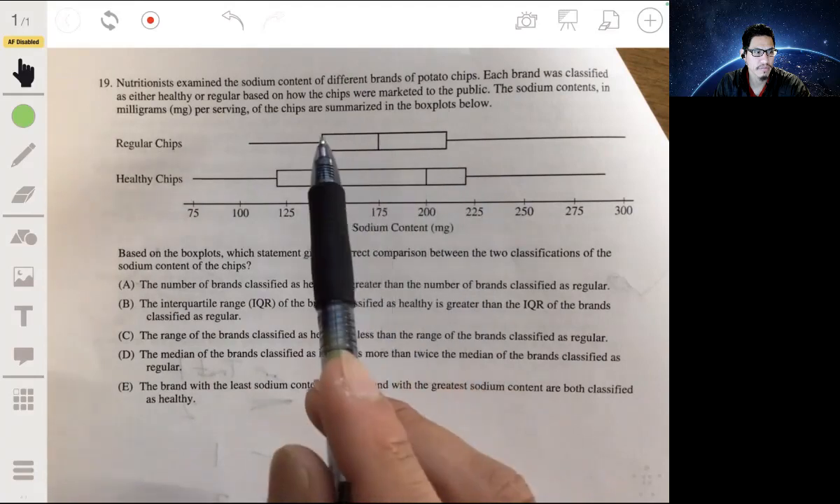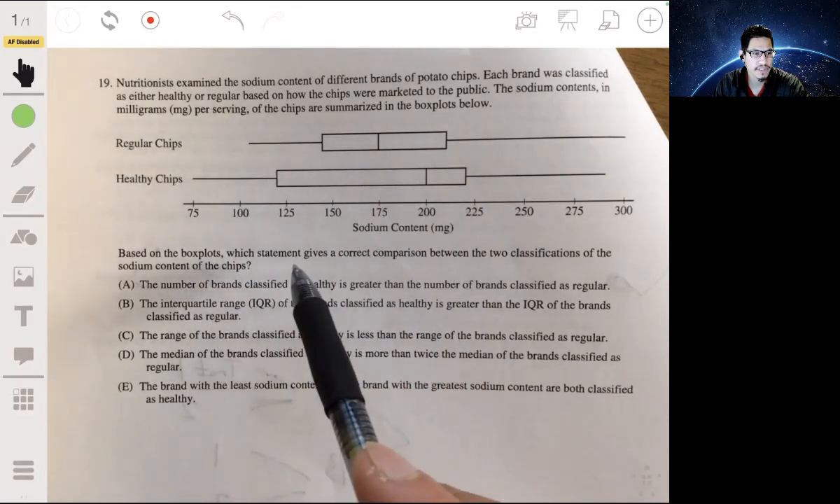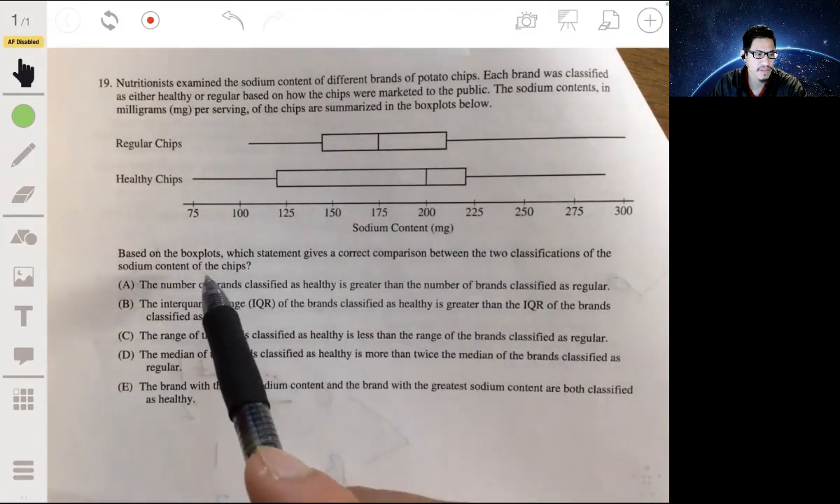We have healthy chips on the bottom and regular chips on the top. Based on the box plots, which statement gives the correct comparison between the two classifications of the sodium content of the chips?